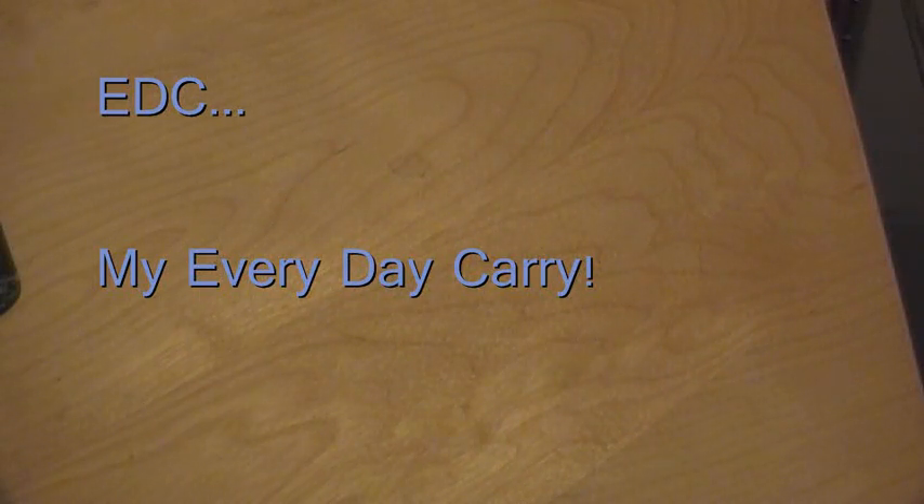Hey guys, I just wanted to do an EDC video — what I carry on a day-to-day basis. I love watching all you guys' videos on YouTube of what you carry. It's interesting to see the contrast of what everyone likes, what everyone's opinions are on certain items. I think it's awesome.